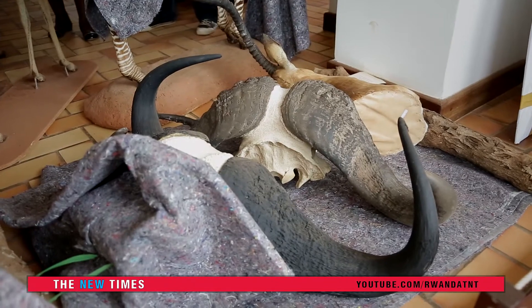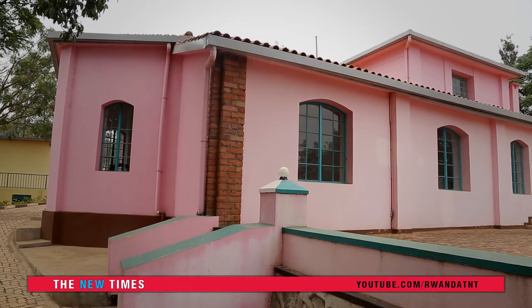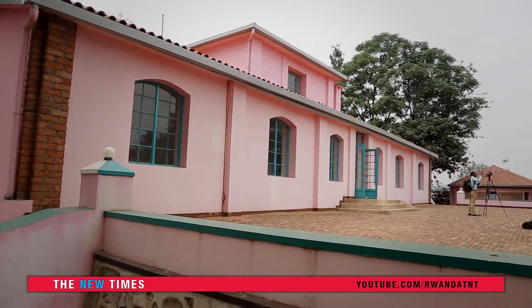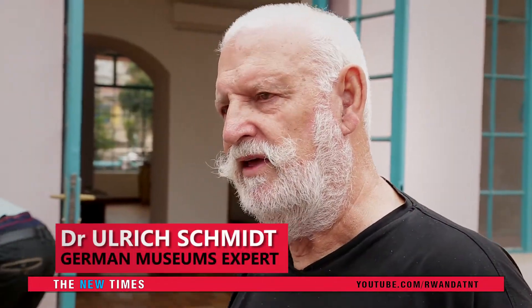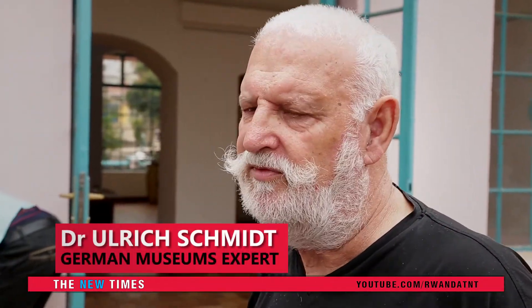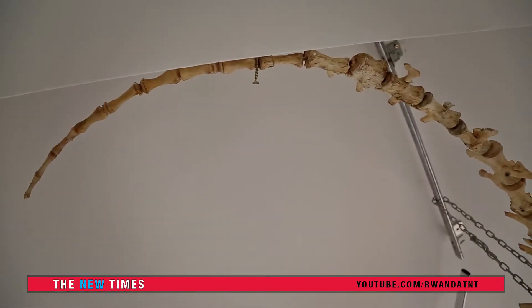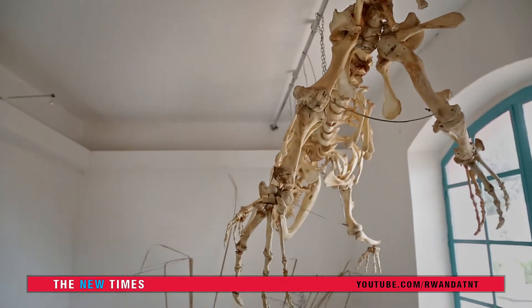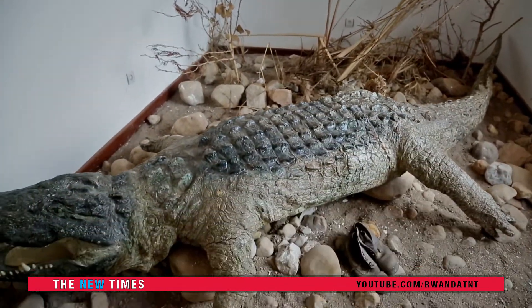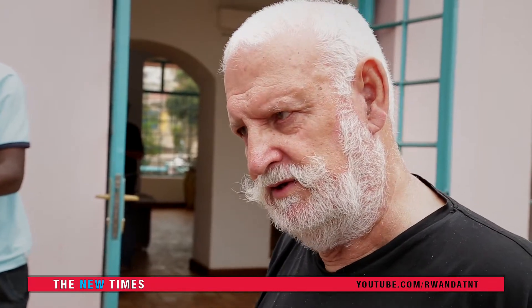Why do we move all the natural history to Kairongi? It's very easy. This building is a historical building and we can't expand here. But in Kairongi there is a new building, a big building, and there started the Museum of Environment. We had the idea to combine the natural history and the environment, because it fits very well together and we have space there for both — for the natural history and for the environment museum.